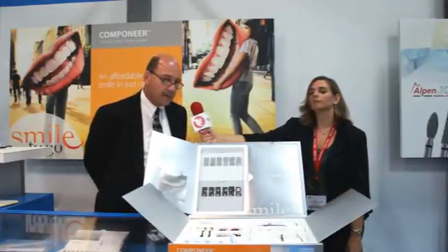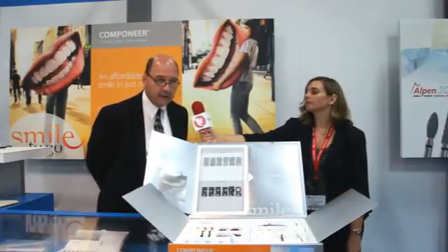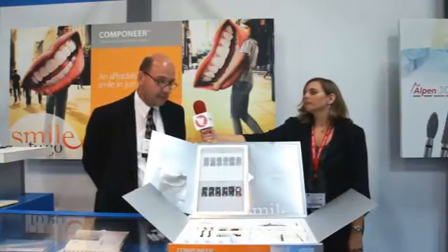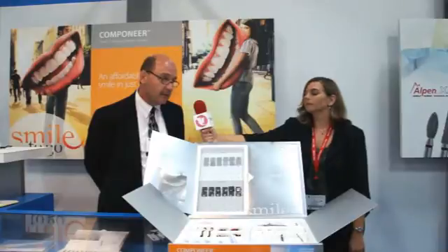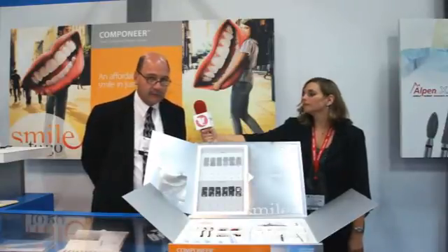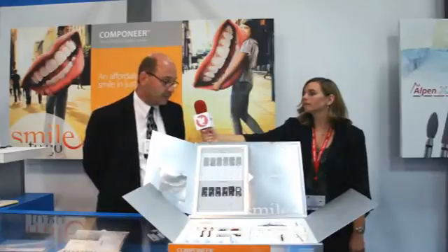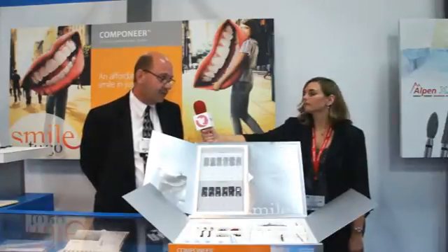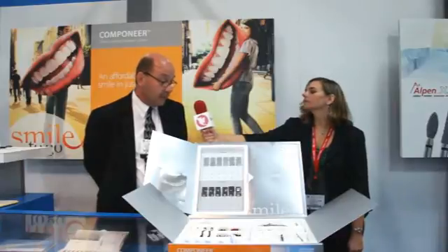Starting with the patients — patients currently that are able to afford a $1,000 porcelain veneering system are limited; there's not that many of them. Those who are interested in a new smile, however, is tremendous, so there's a huge unmet need that we're trying to serve. When you get to the dentists, they're looking for more patients and more procedures for existing patients, and we think this system is going to do both.